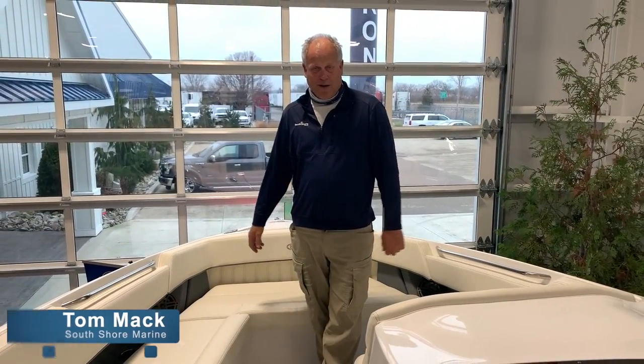So again, thanks for looking at Cobalt and South Shore Marine. We'd love to show you the 35 and we hope to see you here.